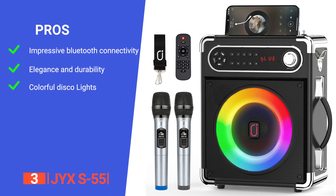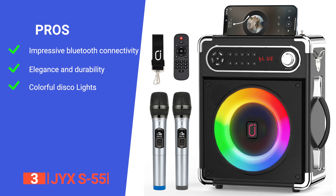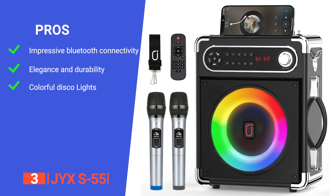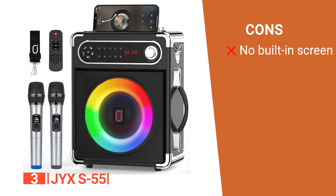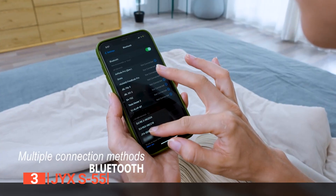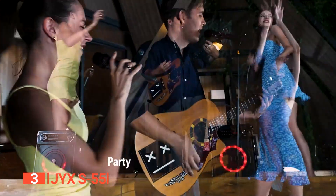Its pros: it features the latest Bluetooth 5.0 chip, providing instant pairing and stable transmission over longer distances. It is crafted with precision from solid wood and leather. It also features an independent button that lets you switch lights effortlessly, creating a pleasant and romantic atmosphere for your karaoke sessions and parties. However, it has no built-in screen for displaying lyrics, so lyrics need to be displayed on external devices. The JYX S-55 is distinguished by its excellent audio quality, adaptability, and mobility, making it an excellent choice for karaoke fans and partygoers.